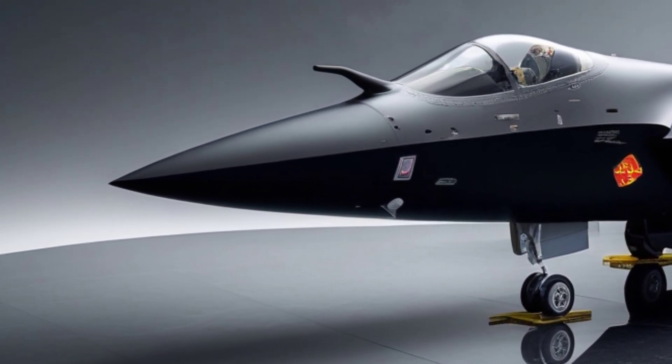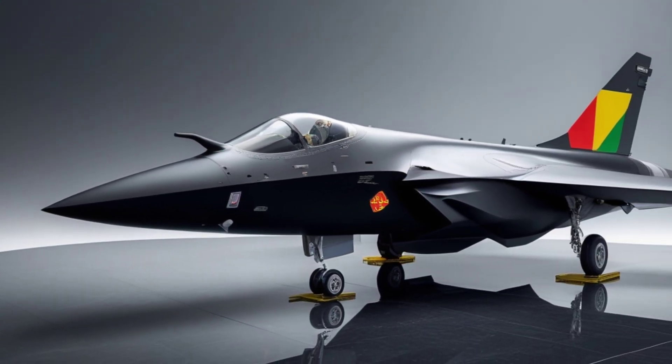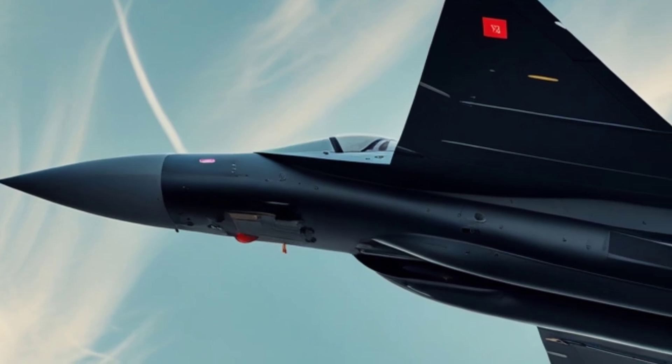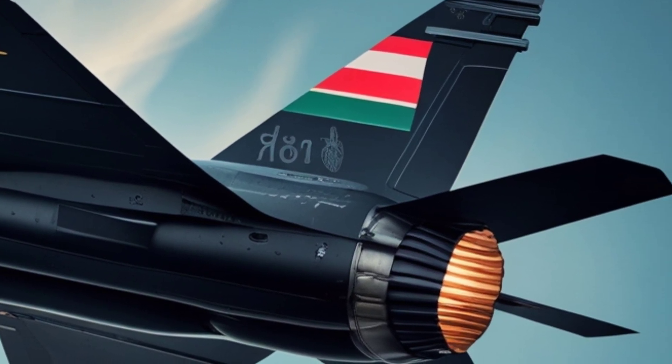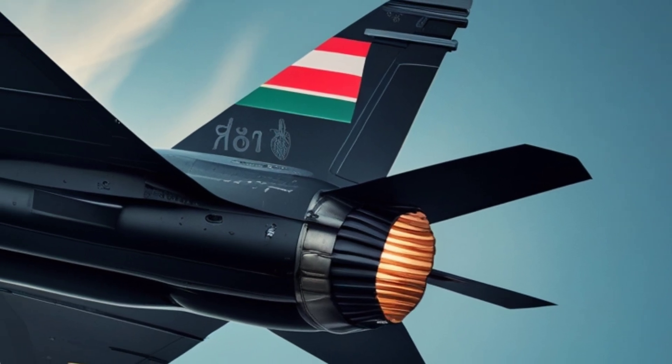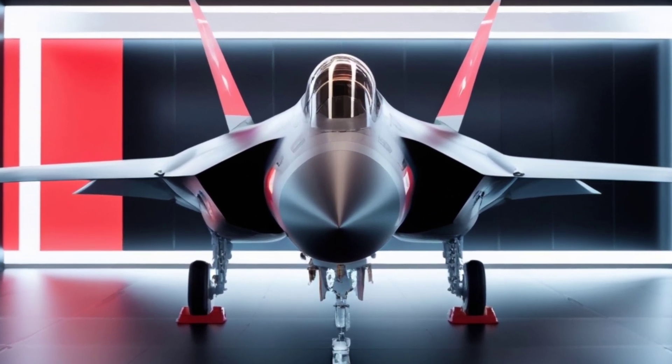And here's where things get even crazier. This 6th gen fighter might not always need a human pilot. Russian defense sources hint that it will have full AI integration, allowing it to operate completely unmanned if needed. That means this aircraft could enter high-risk combat zones without putting human lives at stake, while coordinating attacks with autonomous drone swarms.